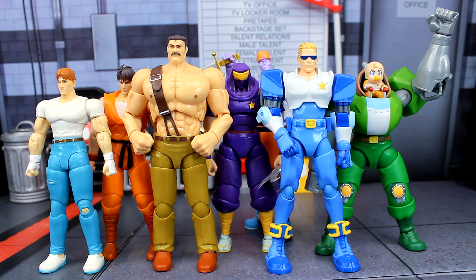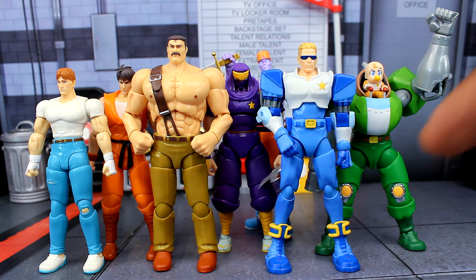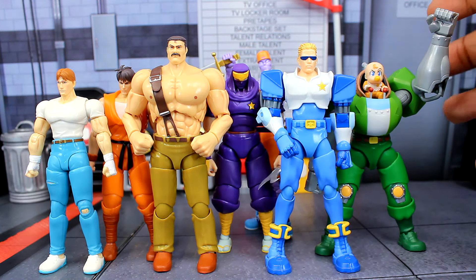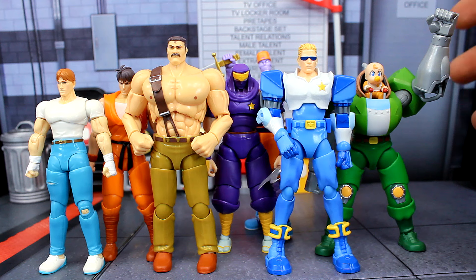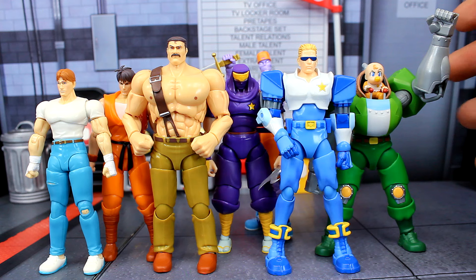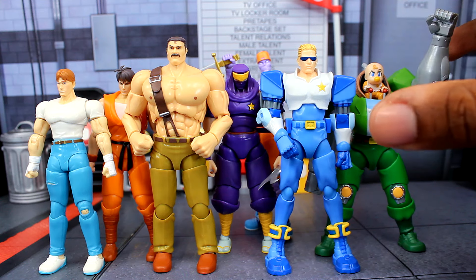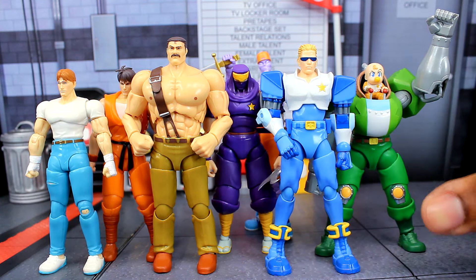Here's one more comparison. I have all of the Captain Commando figures right here, and these are also in that same scale, and they all look pretty good next to each other. I actually reviewed Captain Commando but didn't review the other three since I got them a little later. I'm so glad I did get them, because these are actually really good figures — really, really good. I think I still like these a lot more than the Final Fight figures.